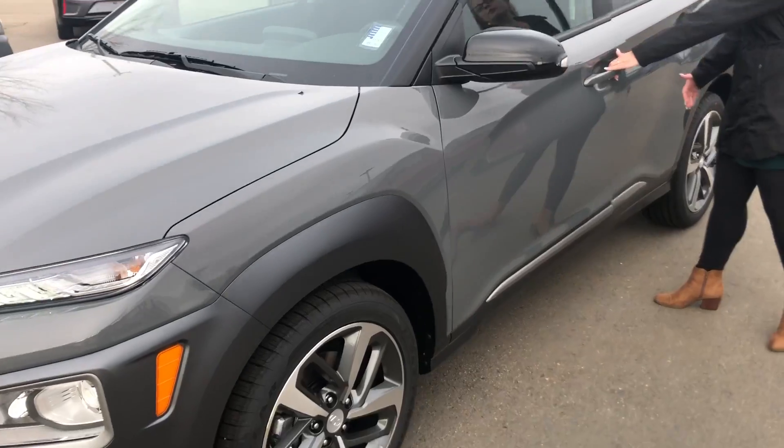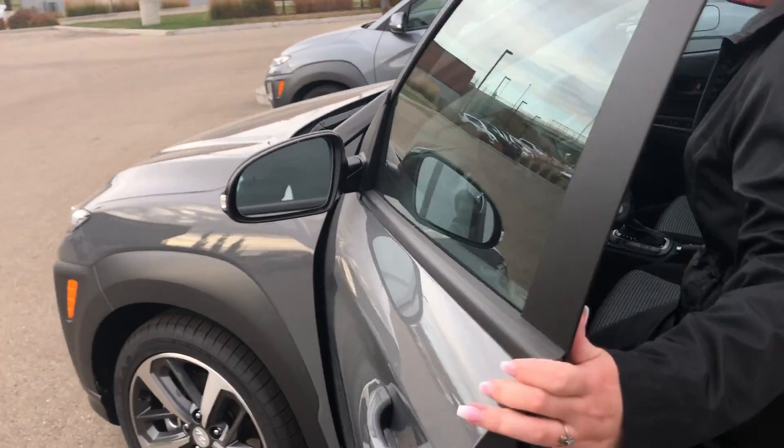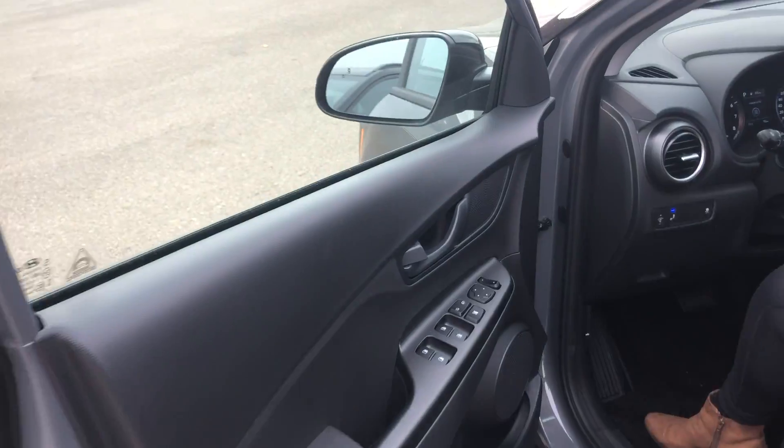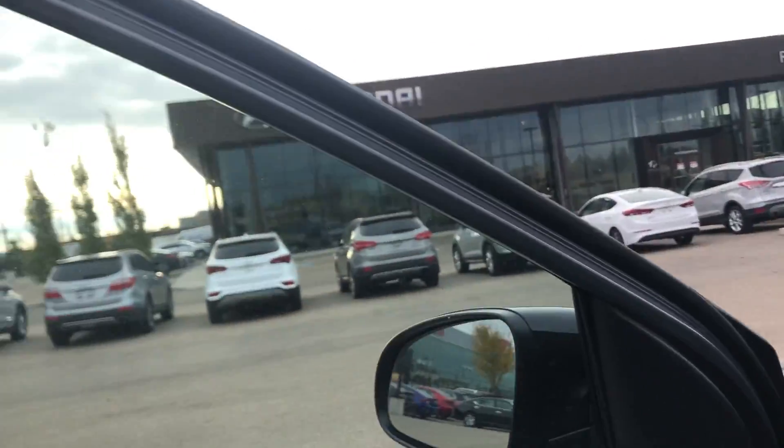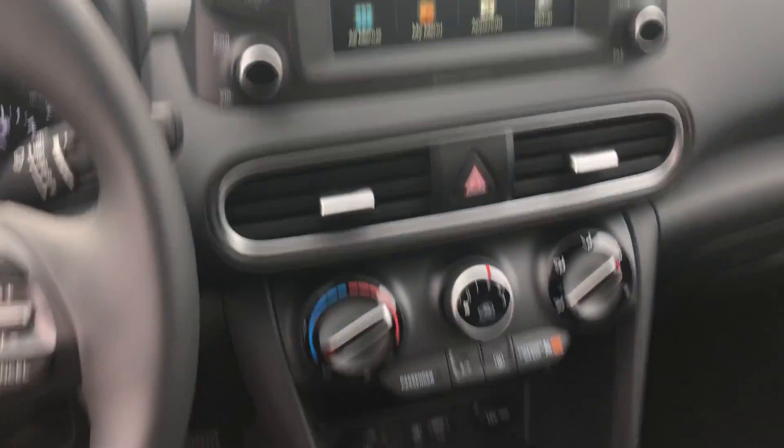In this Trend, you will get your blind spot detection, as well as some awesome other features. You got your powered windows, you got your cruise control, you got your Bluetooth, navigation, and all heated seats as well.